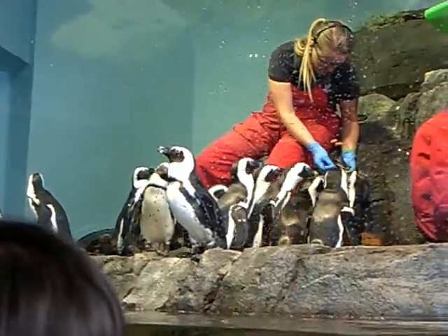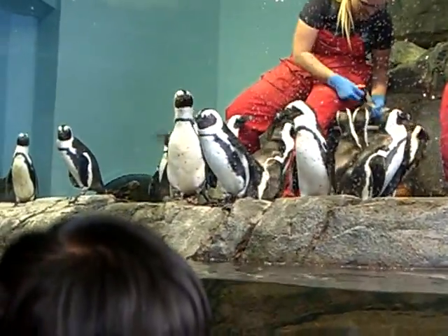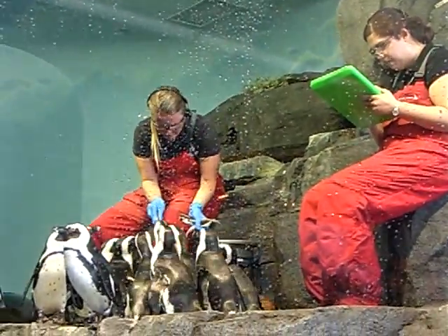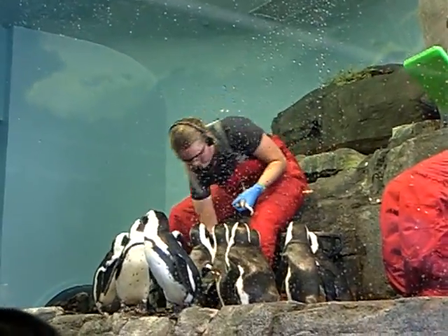Si uno ve el estómago, la pancita, hay como manchitas negras y así podemos distinguirlos. What you'll notice is that each bird has a different pattern of spots, just like you and I have different patterns of freckles. Exactamente como nosotros los humanos, ellos tienen diferentes diseños como si nosotros tuviéramos diferentes pecas.